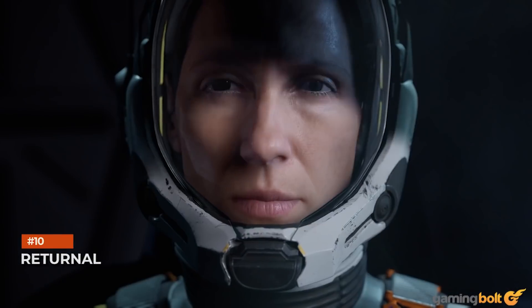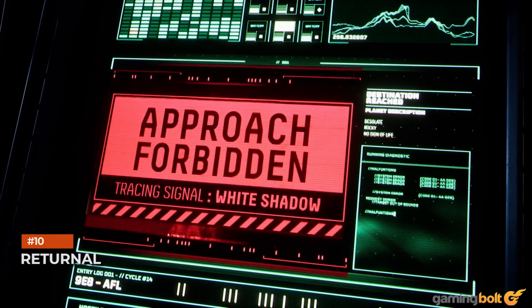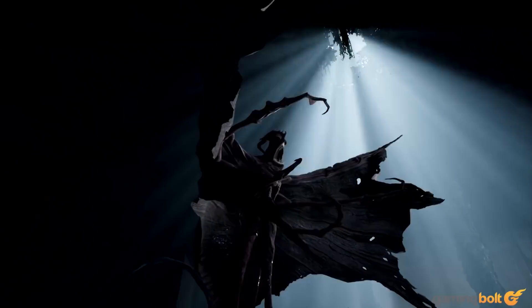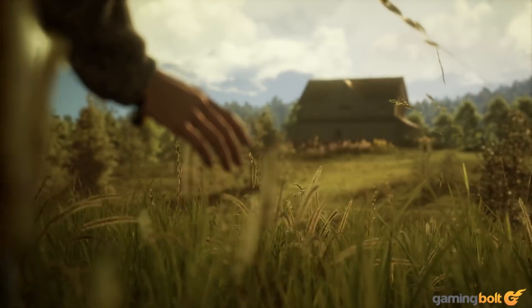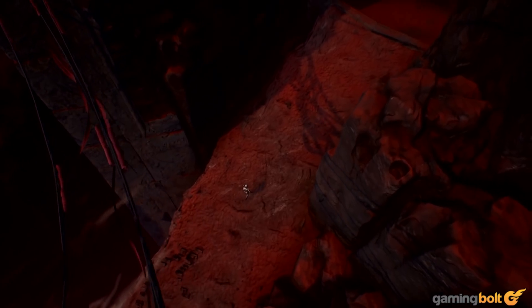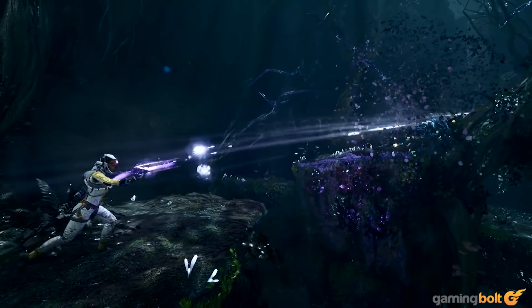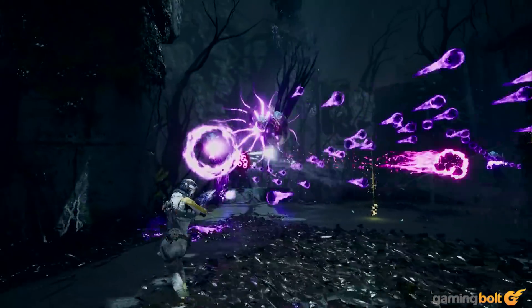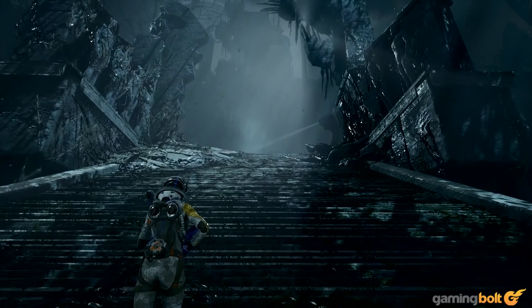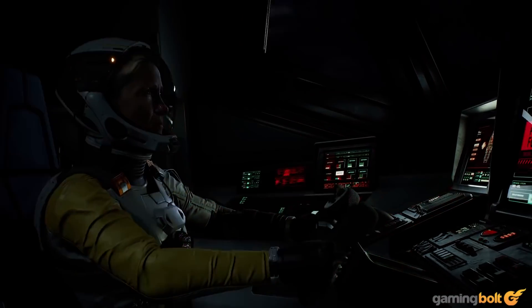Returnal: Developers really like using the PS5's 3D audio for helping players with their situational awareness. Housemarque's Returnal is another good example, especially since its environments have a lot of verticality. Knowing where enemies are situated and which direction attacks will be coming from is essential, and 3D audio makes that possible. Game director Harry Kruger also said the technology is exciting because it can create a more convincing and accurate soundscape for players and a stronger sense of place. Given how many times you may be dying in Returnal, it does help to be connected to the world.